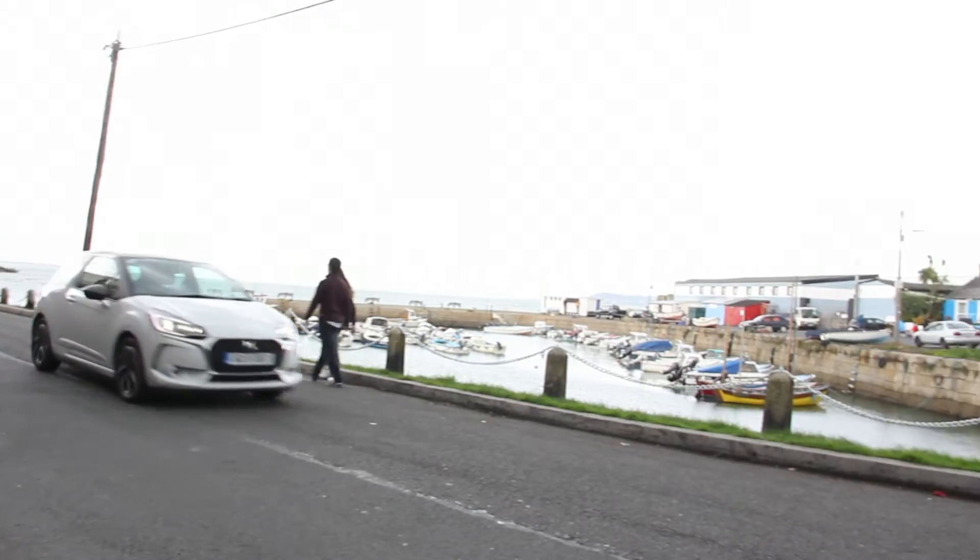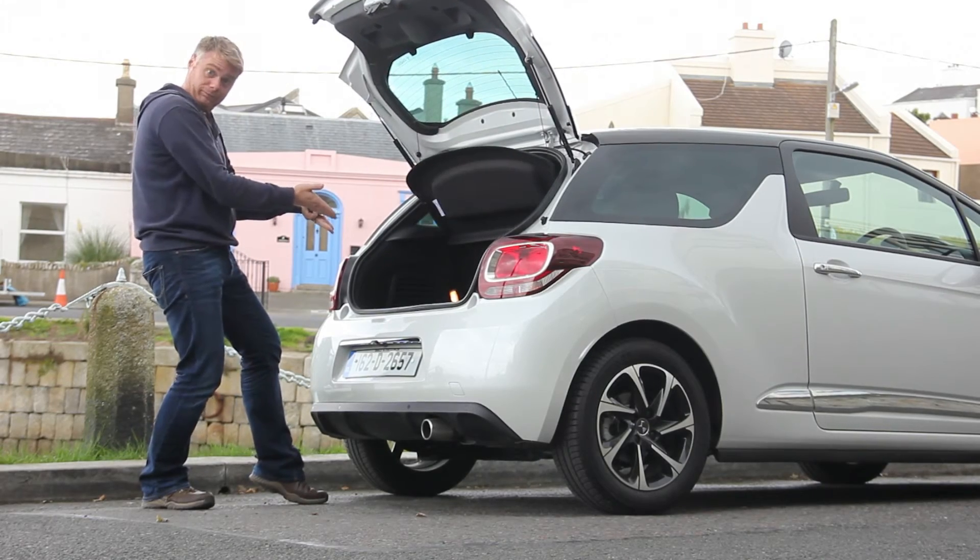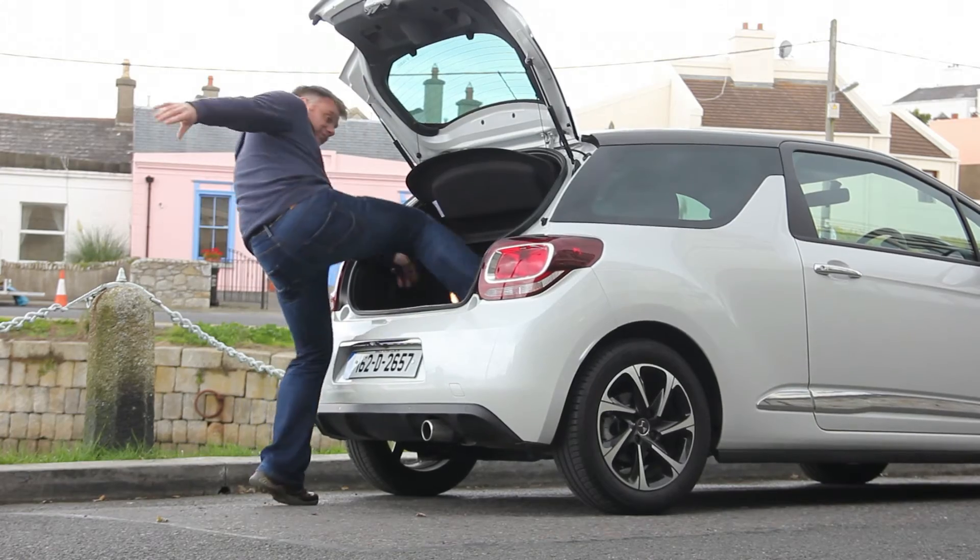I'm going to briefly put the foot down here. Hopefully my sound gear is good enough to pick that up — I have a feeling it might be a little bit synthetic. Now we are in a supermini, so you're not to expect super space, but trust me, it's easier to sit in an A1 and it's easier to sit in a Mini as well. My six-year-old was complaining about leg room.